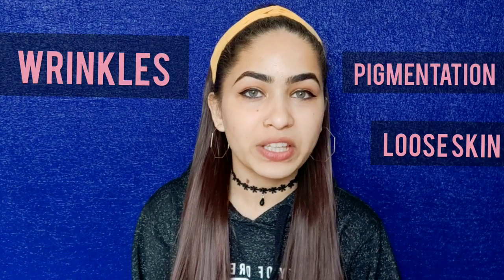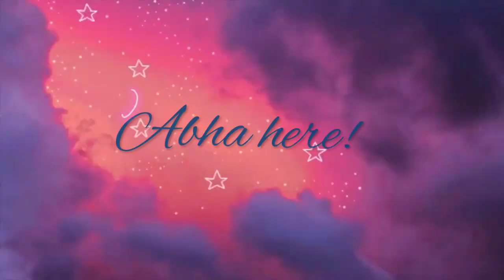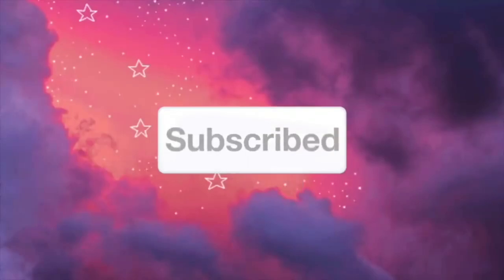If you think that there are signs of aging that just increase with age, then I'm really sorry to break your heart — that's not the case. Hey guys, welcome or welcome back to my channel. I am Abha and I am back with yet another skincare video. Today's video is going to be on a very hot topic: why do babies have such soft skin?